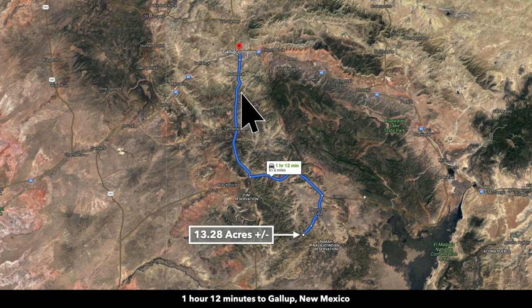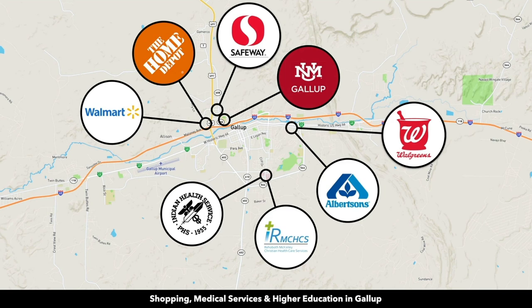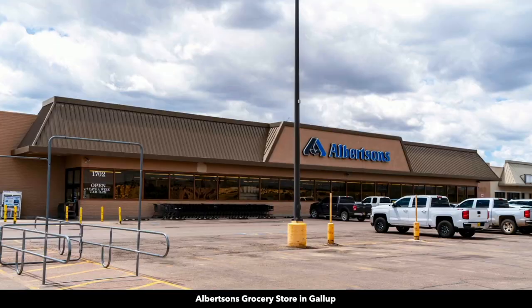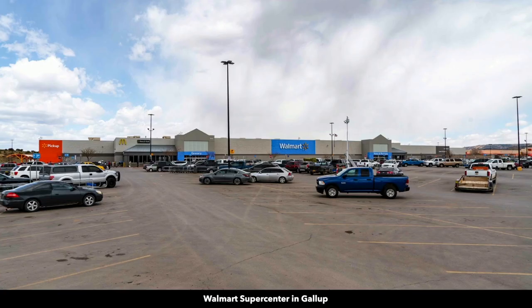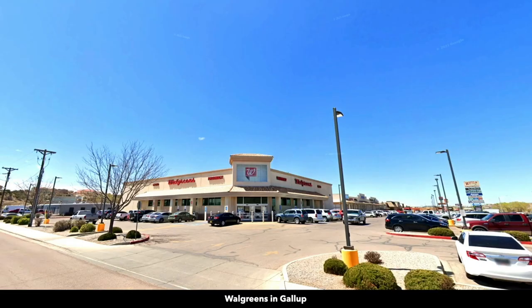About an hour and 12 minutes north of the property, also along Interstate 40, we have Gallup, New Mexico. Gallup is about twice the size of Grants, over 20,000 population. There you'll find a hospital, Walmart Supercenter, and a Home Depot — this would be the closest Home Depot from the property. There are multiple grocery stores, and on one of the main streets in downtown Gallup you'll also find shopping, dining, and professional services. There's also a Walgreens in Gallup.